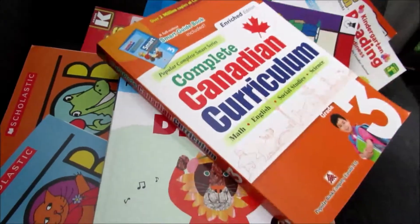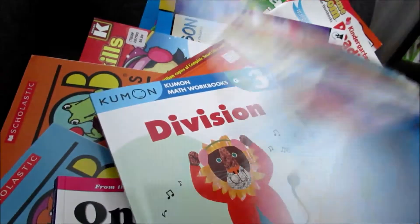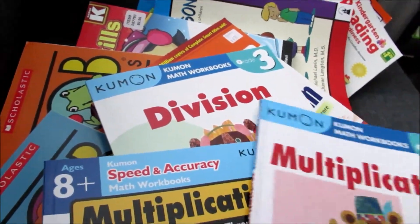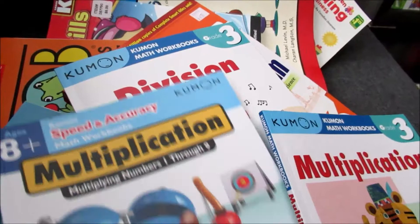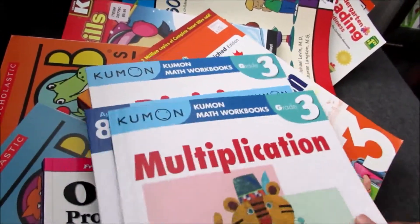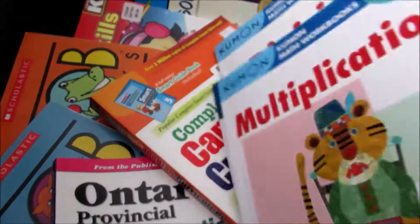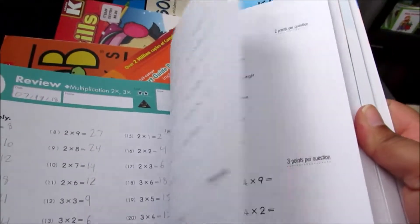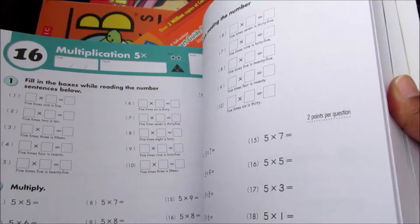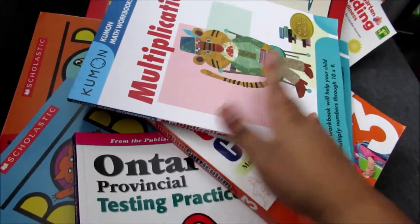I've shown these books in one of my previous videos as well — these are all the Kumon workbooks for division, multiplication, and speed and accuracy. I got these three books because she goes to a math class to learn mental math. She is learning multiplications right now but hasn't mastered it — she's not very fast at it. So I got her these to help with consistency and speed.